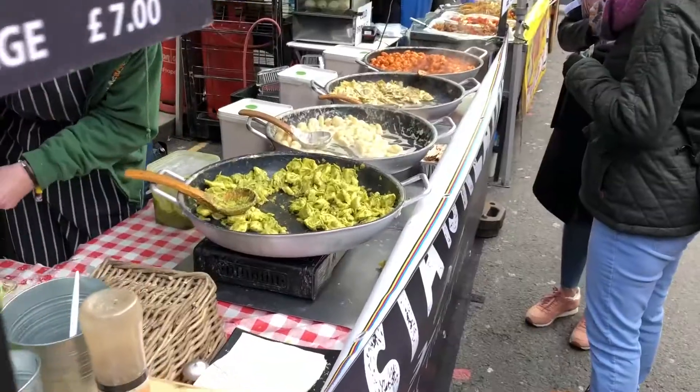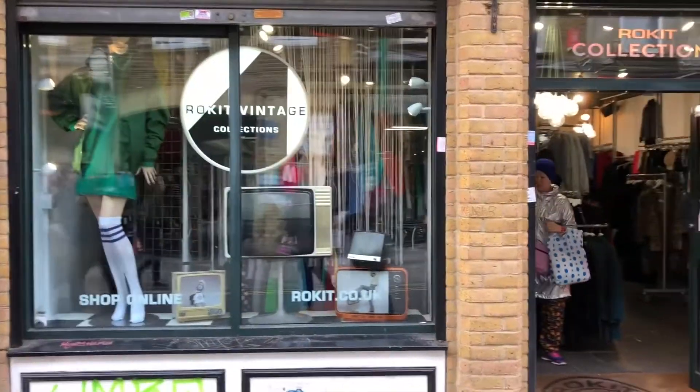Hey guys, this is Steve from City Eyes. Today we are going to Brick Lane in East London. There is a lot to see — lots of street art, lots of food and vintage shops — but our goal today is to have some donuts. There is no doubt that London has a thriving donut scene, but today we are going to visit one well-known donut brand: Crosstown Donuts. Let's go.